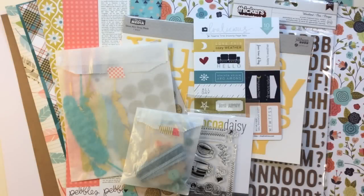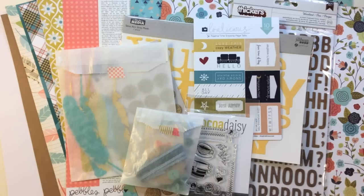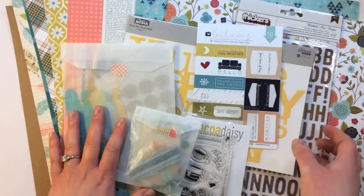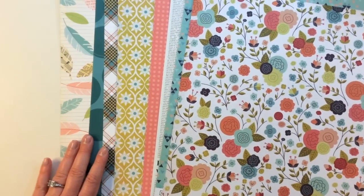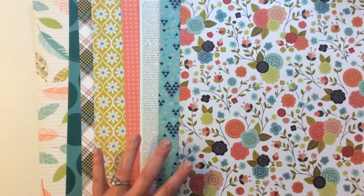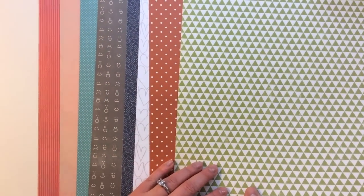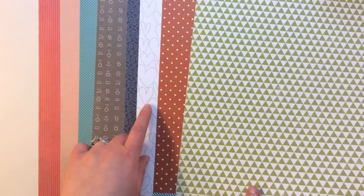Next up I have the January 2015 main scrapbook kit from Coco Daisy, called Pajama Time. It's got some really pretty colors and exclusive product. Here are the eight 12x12 pattern papers — it's a gorgeous kit and this is still available. I really love the emoticons and the cute little hearts on the back sides.